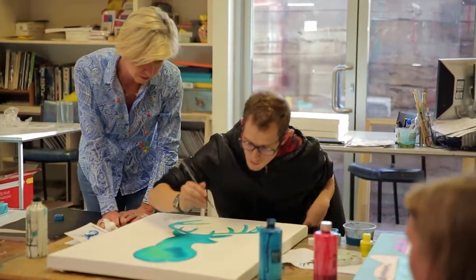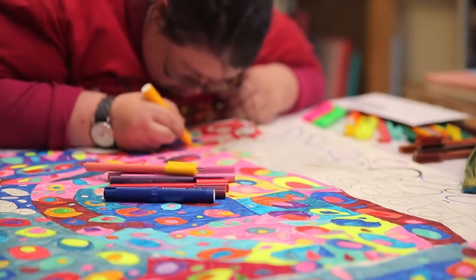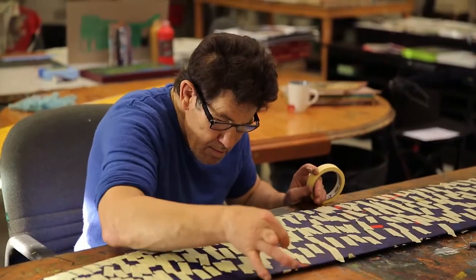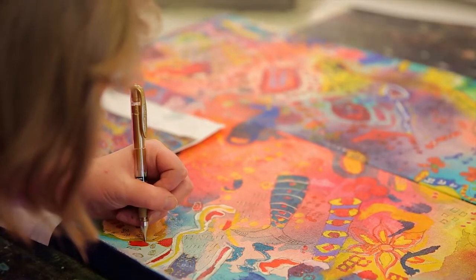I'm Jan Rowlandson and I'm the manager of Q Art. Q Art Studio is a professional studio, so we employ artists with artistic abilities. The artists come from various backgrounds, they have various disabilities, and they are all united by their love of art.